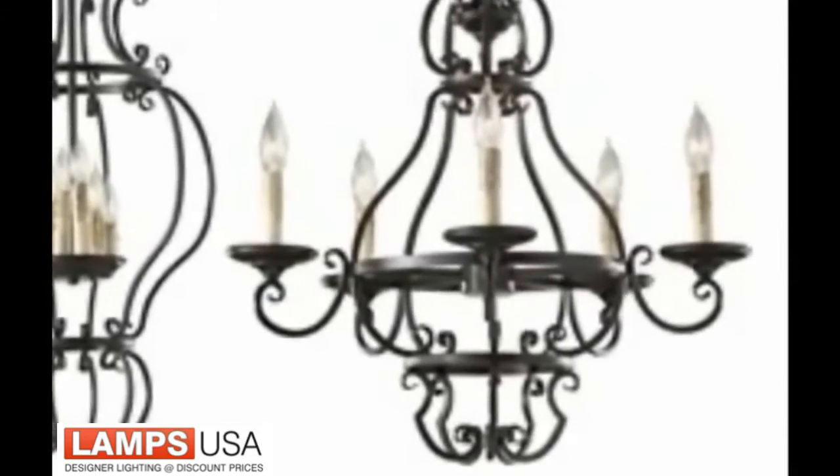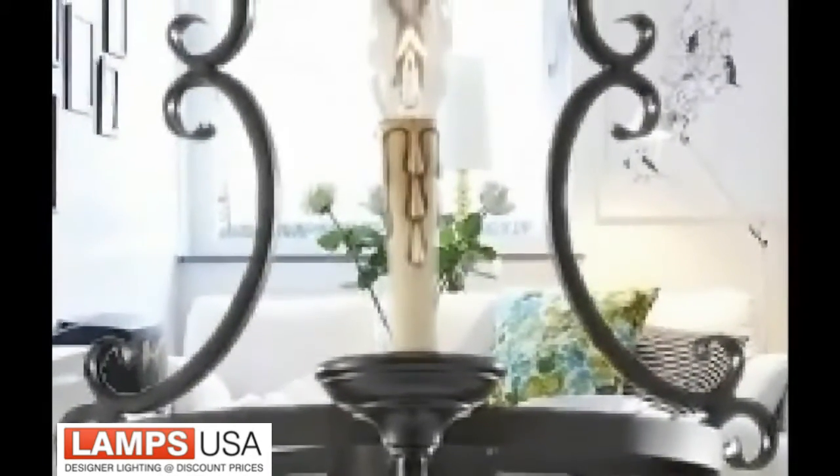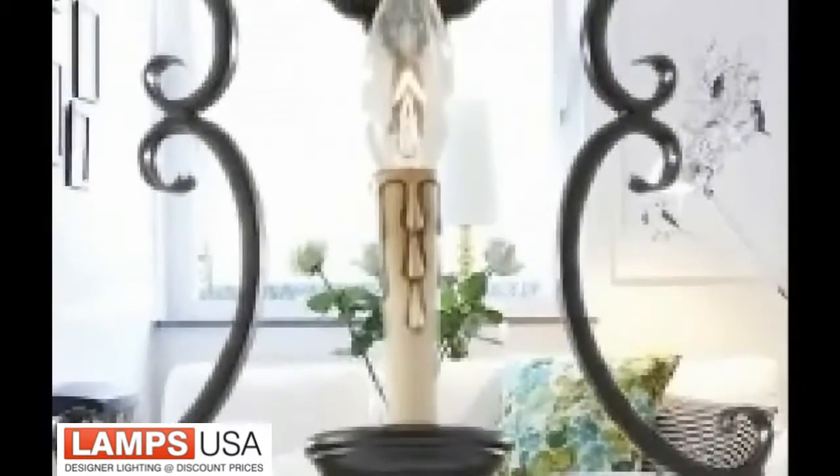The hot air balloon design is finished in our Liberty Bronze finish. Barnaby features faux melted candle covers with a hand-applied antique finish.